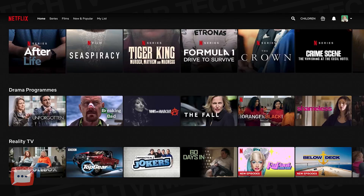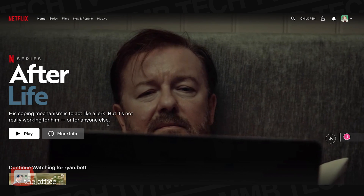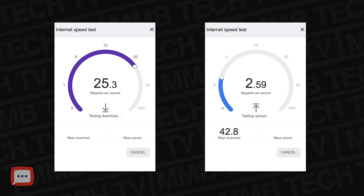It doesn't take long to start playing and I wasn't experiencing any buffering — it seems pretty good when switching between servers. I also tried Windscribe's free servers in Canada, the UK, Netherlands, Germany, and Hong Kong and didn't have any issues watching Netflix on any of them.